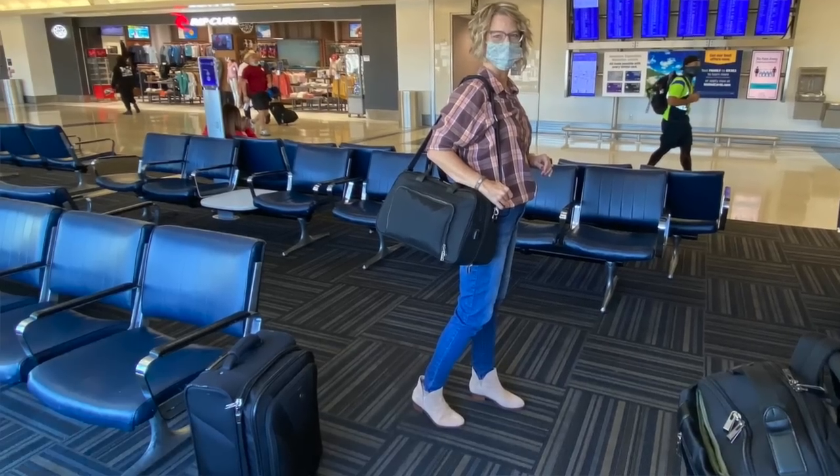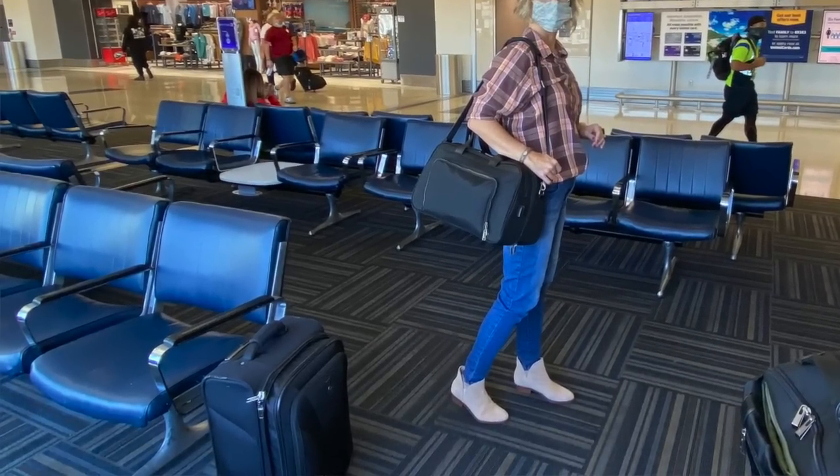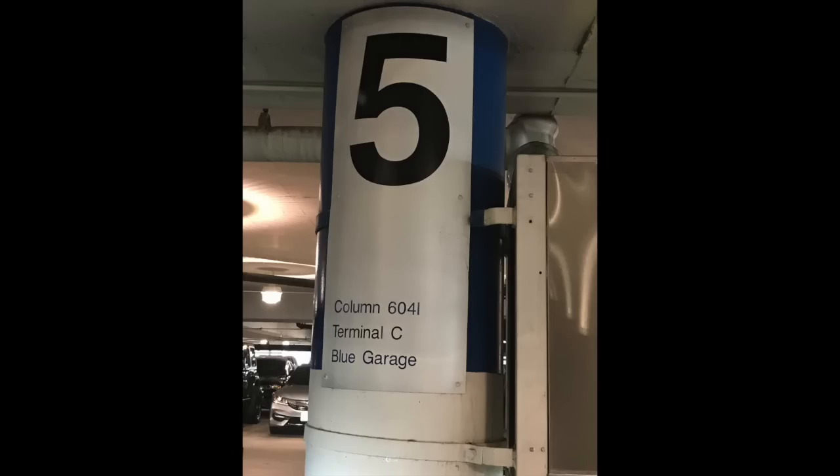Another travel hack is to buy a travel size container of shampoo; when it's done, you just refill it with your own shampoo. Another travel hack is to take a picture of your luggage and what it looks like, and take a picture of the parking column that tells where you parked your car before the airport.